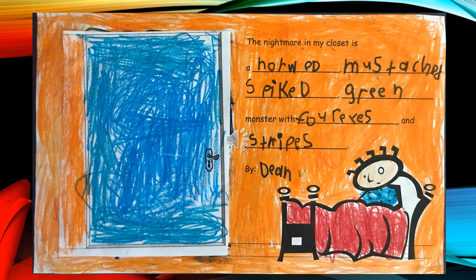The Nightmare in My Closet is an orange, mustached, spiked green monster with four eyes and stripes, by Dean.